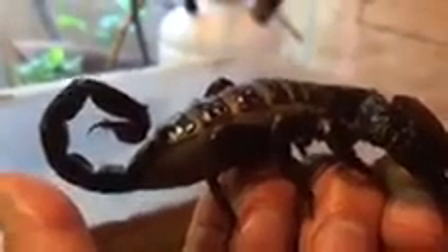They rarely use their stinger to subdue prey unless it's a very large prey item like a snake, a lizard, or another large scorpion — primarily they use it to defend themselves. Now, emperor scorpions' venom is not considered medically significant. If she were to sting me right now it would hurt — it kind of feels like a bee sting. I've been stung by emperor scorpions before, but it's not life-threatening and usually goes away in a couple of hours.